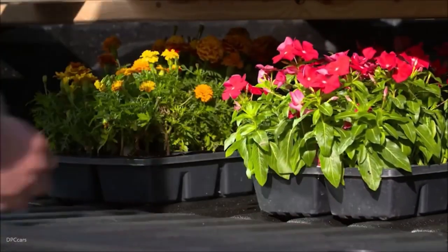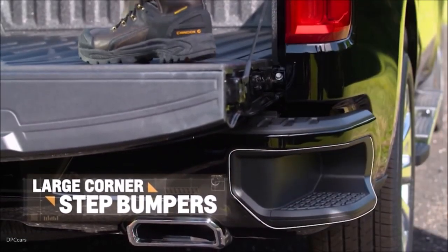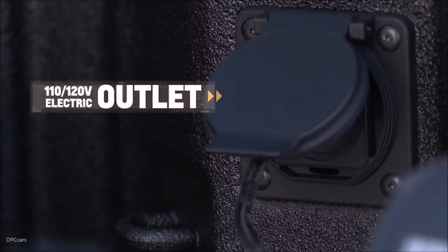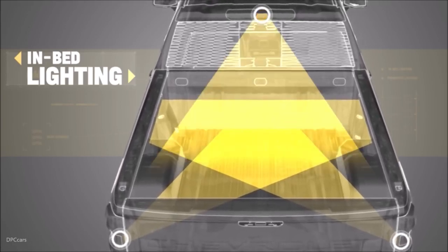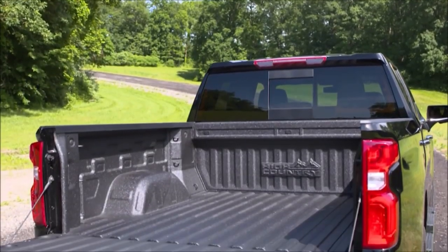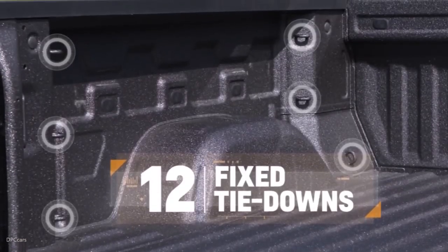The numerous tie-down points allow users to secure cargo more effectively, accommodating different types of loads during transportation. Some models offer additional features like bed lighting, power outlets, and storage compartments. The DuraBed is engineered to handle significant payloads and endure heavy use, and has generally received positive feedback for its durability, practicality, and array of features catering to diverse truck users.